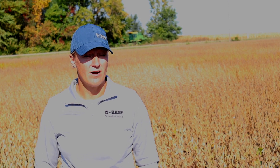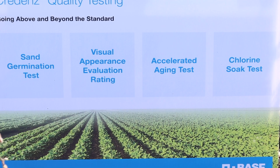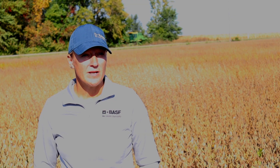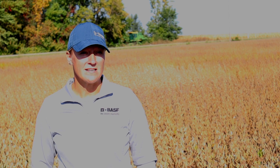Last, we have our chloride soap test. The chloride soap test allows us to understand the seed coat integrity, and this is important because we handle the seed multiple times, and we want to ensure seed treatment is taken up.